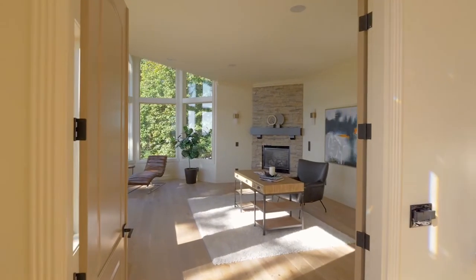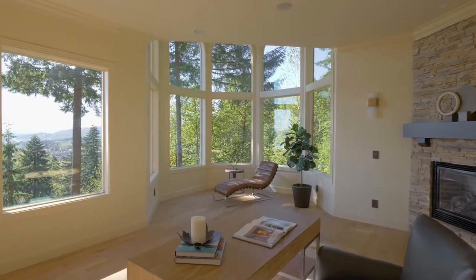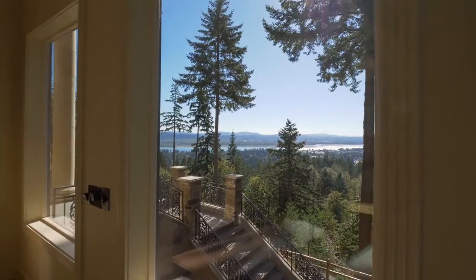Work from home in the generous main level den or office, with amazing views as your backdrop.